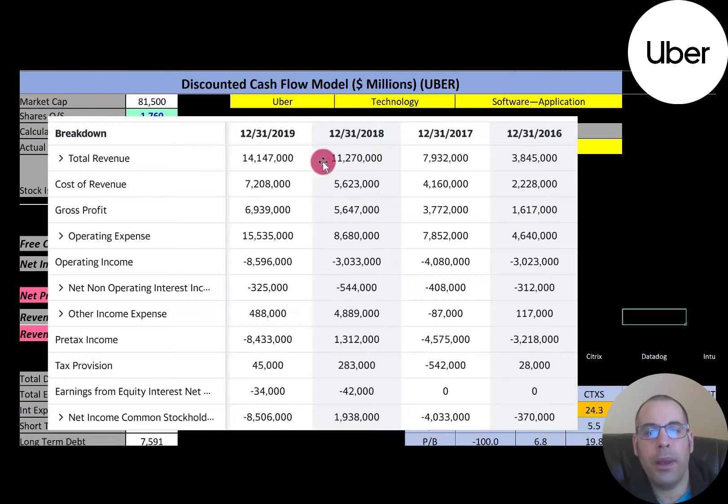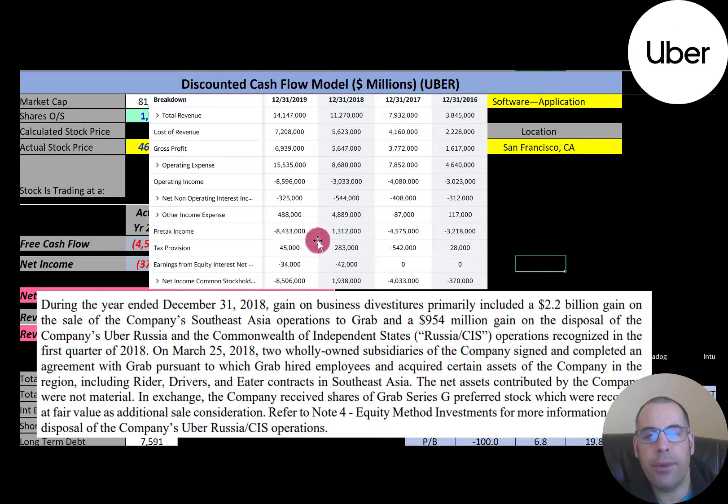This is their income statement. The top line is revenue — $14 billion in 2019. The cost directly related to generating that revenue was $7 billion, and the gross profit is $6.9 billion. But operating expenses were through the roof at $15 billion, giving them negative operating income of $8.6 billion. They also have $325 million of interest on their debt, so their loss was over $8 billion in 2019. It was positive in 2018 but negative in 2017 and 2016. They really need to manage expenses better. The only reason they had a net profit in 2018 was because they sold part of their business — a $2.2 billion gain on the sale of Southeast Asia operations and a $950 million gain on the sale of Uber Russia. They received preferred stock, not cash, for that sale, which is why they still had negative free cash flow in 2018.